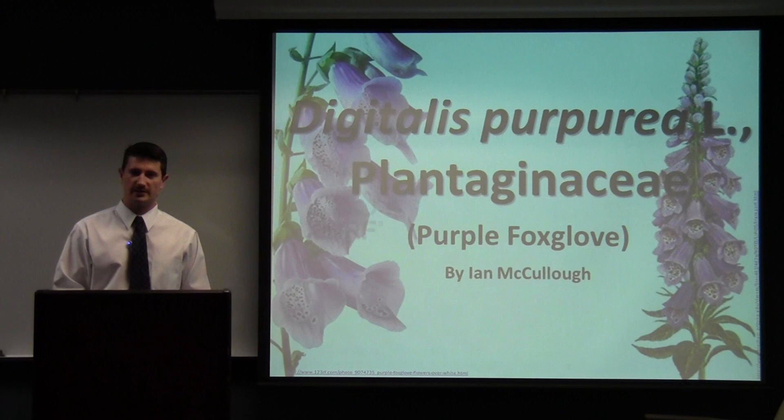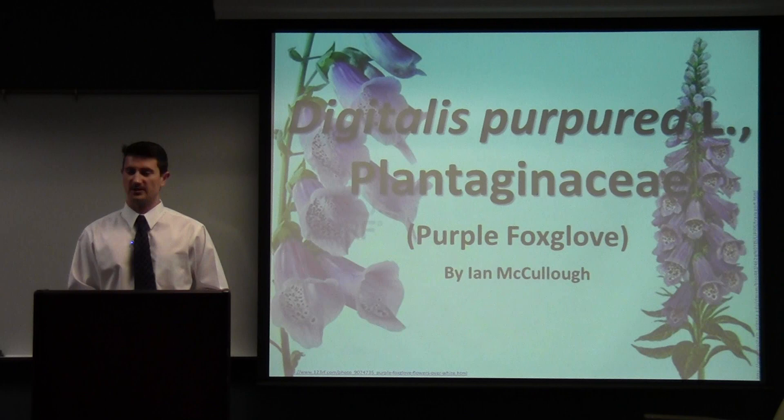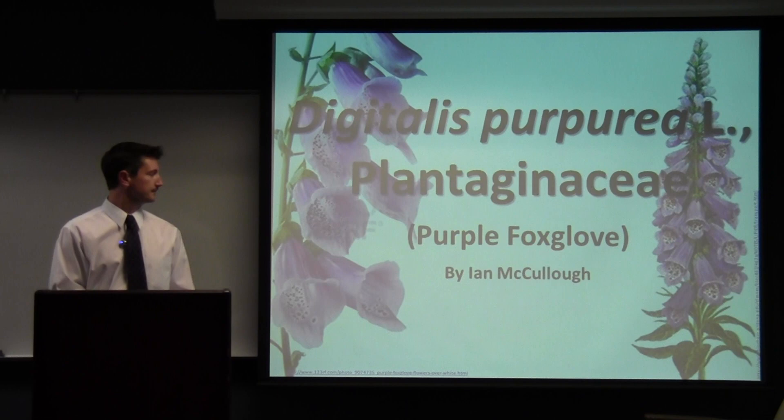Hi everyone. My name is Ian McCullough. I'm a senior here at Emory and I'm dual majoring in NBB as well as AnthroHumanBio. My plant was Digitalis purpurea, a member of the Plantaginaceae family, commonly known as Purple Foxglove.